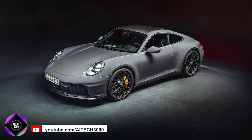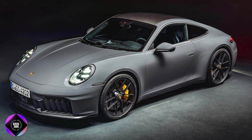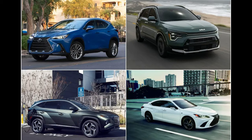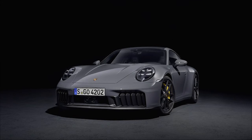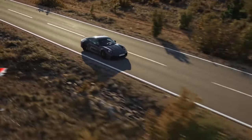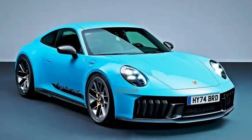The Porsche 911 has finally been transformed into a hybrid, but this is far from a mere token effort. Unlike many hybrid systems designed just to exploit tax benefits, Porsche's approach is unique and innovative. Acknowledging the need to reduce emissions, Porsche hasn't settled for a standard hybrid setup seen in many other cars. Instead, they've taken a cue from Formula One teams, enhancing their vehicles within regulatory limits to boost performance.